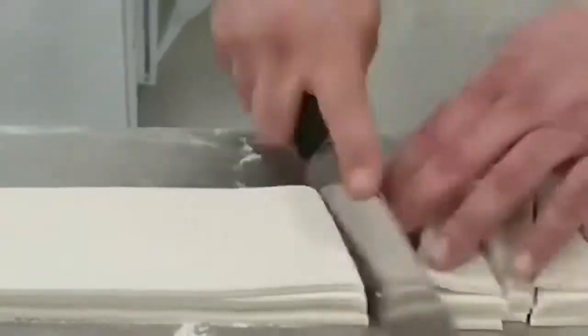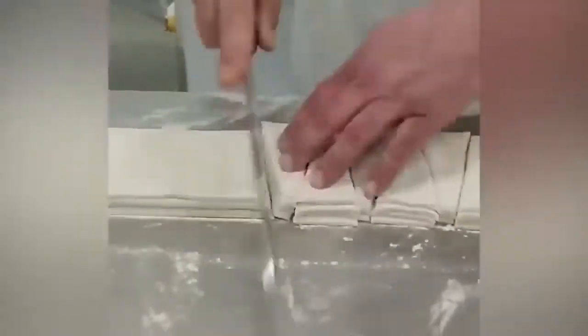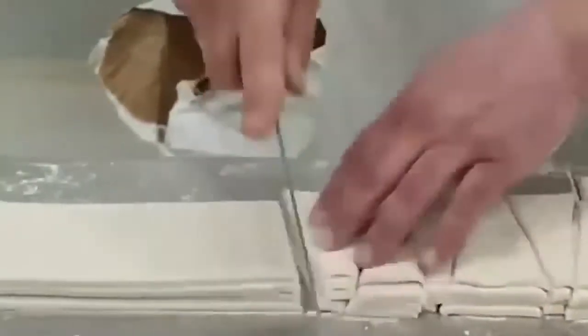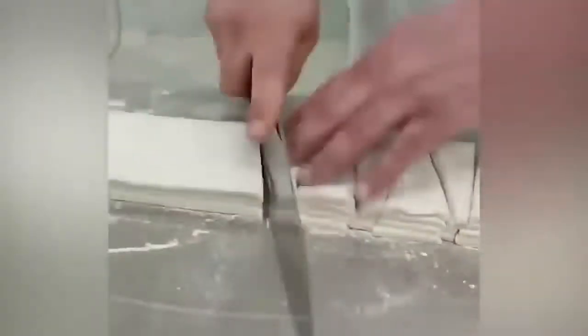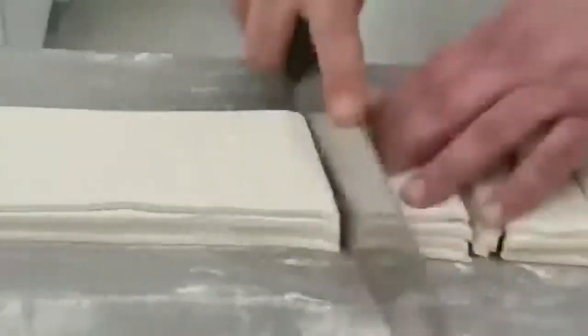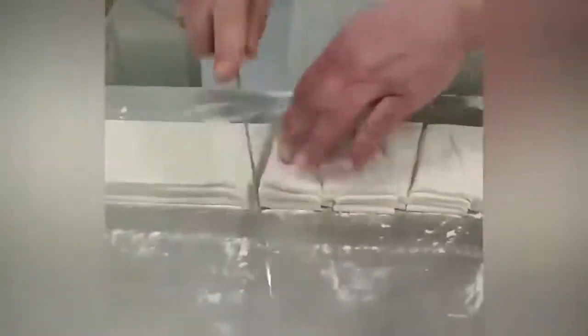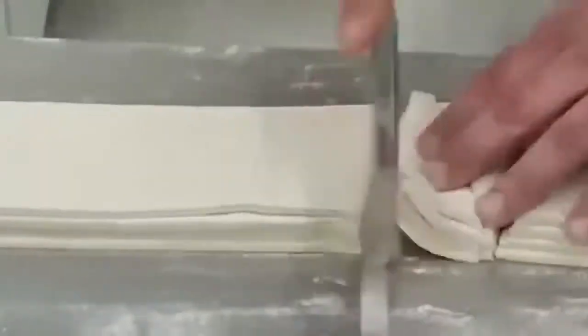This video might also seem sped up — it seems impossible to cut dough into triangles so quickly without hurting your fingers with a sharp blade. When you watch this, you almost expect it to end in severed fingers. But this man is a real pro; he can work very, very fast. By the way, do not try to repeat this at home — take care of your fingers.